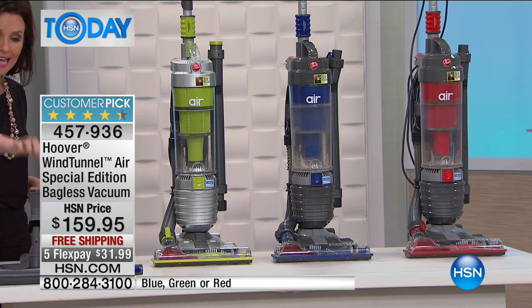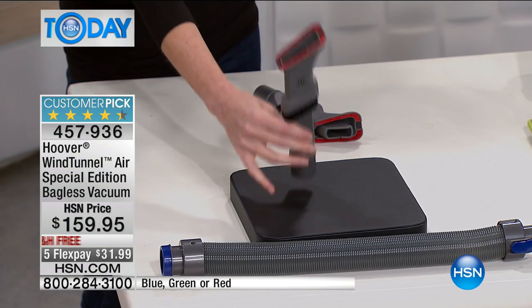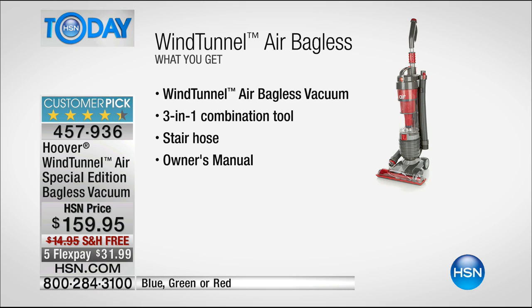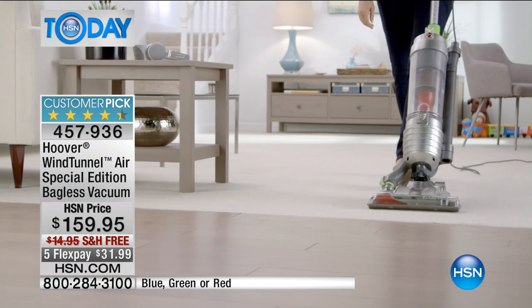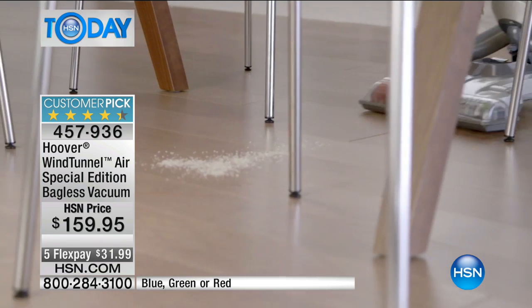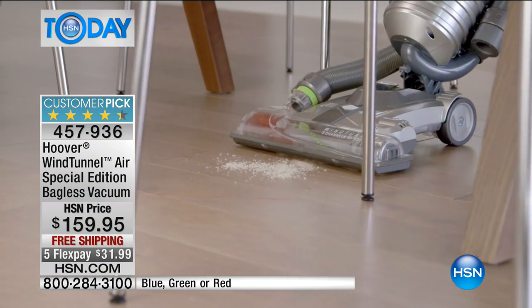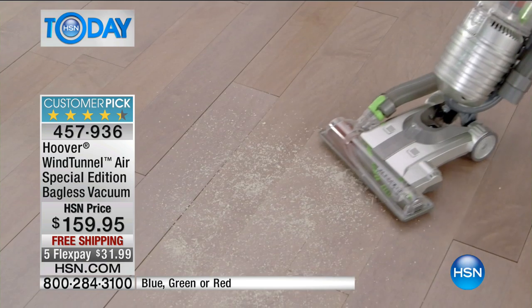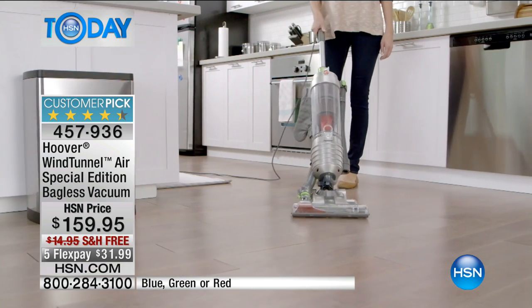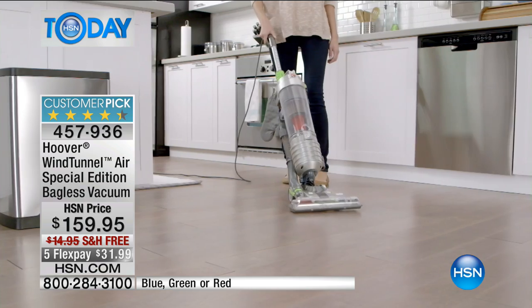This even has three attachment tools that fit so cleverly right here. It gives you the three-in-one combination tool. It has a stair hose, your owner's manual of course. And this is that number one Wind Tunnel Air bagless vacuum. It goes seamlessly from carpet to hard floor. It doesn't blow anything around — that's really big when you have an upright, because sometimes they'll spew things out the back, which kind of defeats the purpose.